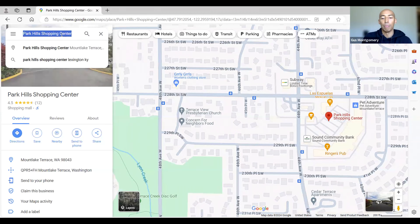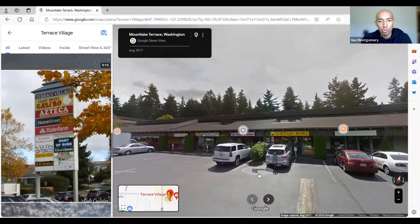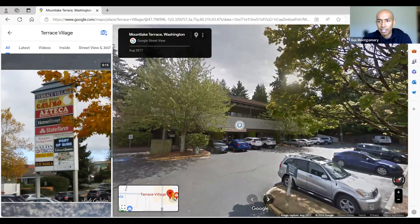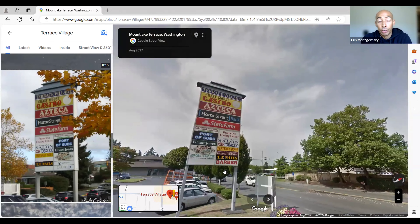Let's check out some other shopping options. This is the Terrace Village shopping area — there's teriyaki, Mexican grocery store, tobacco outlet, a casino, Home Street Bank, State Farm, and Azteca Mexican Restaurant. Very similar to the Park Hills Shopping Center — not as much for retail, but more of everyday-use type shopping. So you might be wondering what retail options you have.